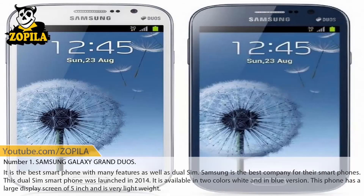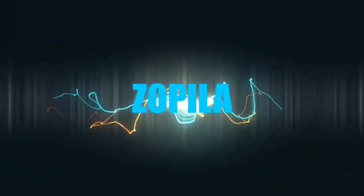Number 1: Samsung Galaxy Grand Duos. It is the best smartphone with many features as well as dual SIM. Samsung is the best company for their smartphones. This dual SIM smartphone was launched in 2014. It is available in two colors, white and blue, and has a large display screen of 5-inch and is very lightweight.